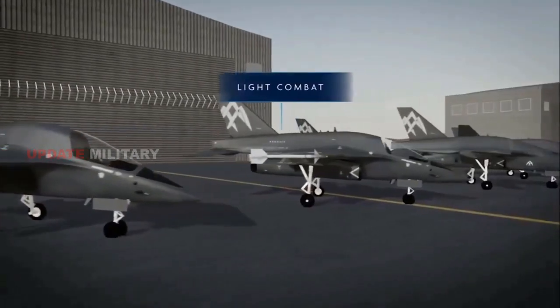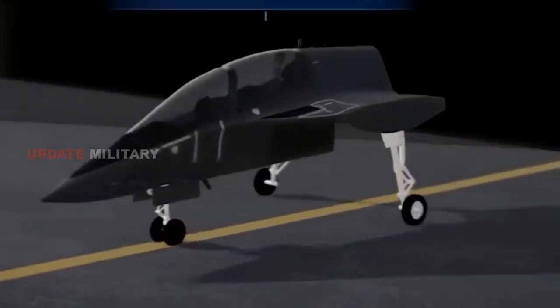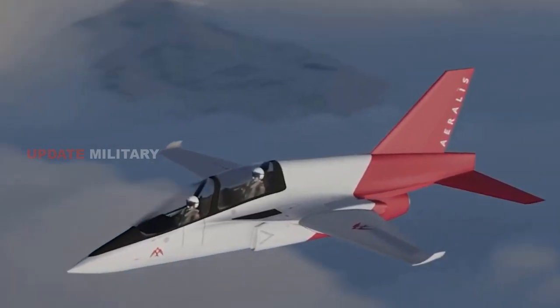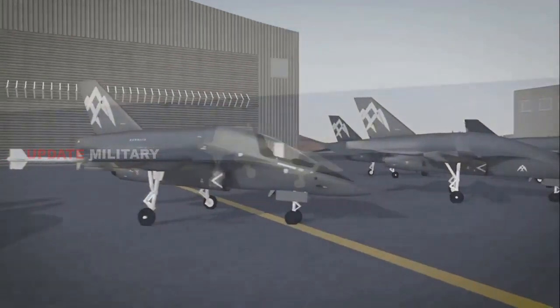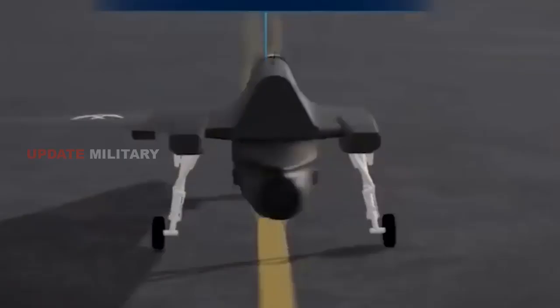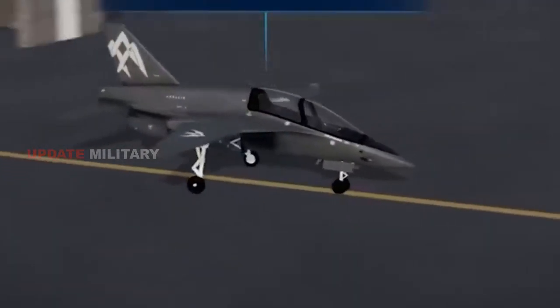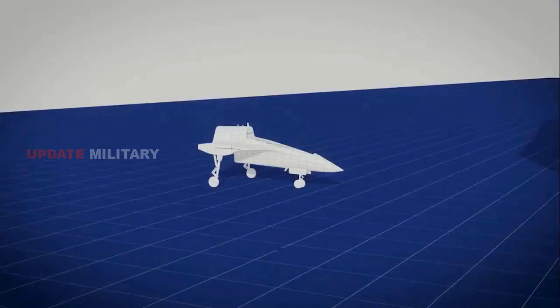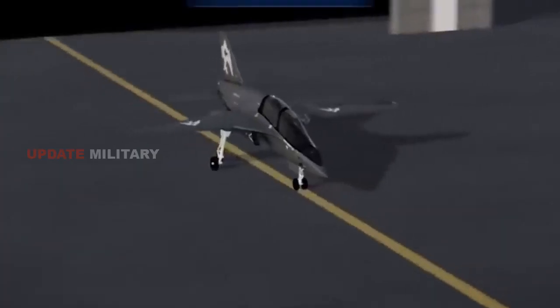The flexibility of this aircraft is its ability to carry out a variety of configurations, including advanced jet trainer, aggressor, companion, ISTER, and tanker options. All of these variants share a common core fuselage, CCF, which allows customers to swap modules and adapt the aircraft to specific mission requirements.